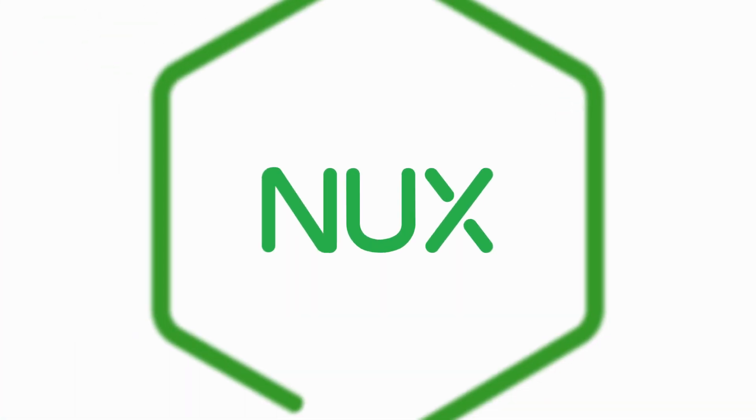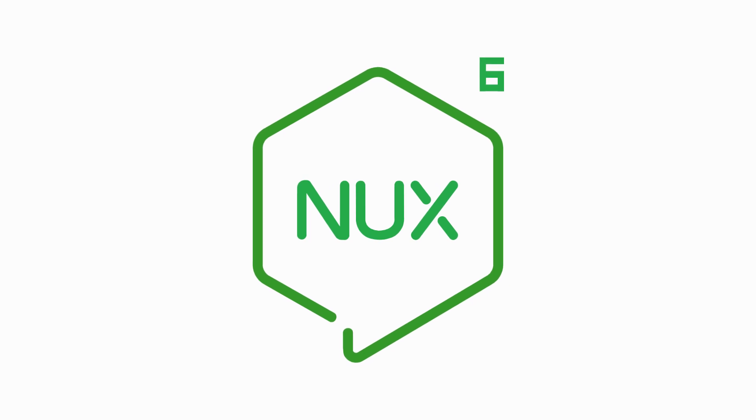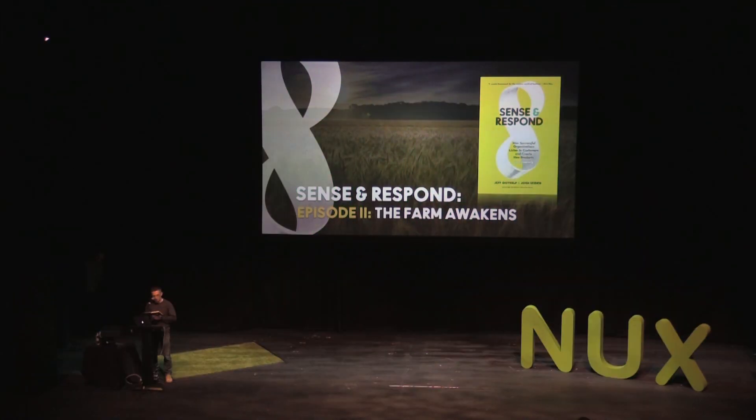To be quite honest, Jeff probably doesn't even need an introduction. If I said that he's the author of Lean UX, everybody will probably know the book and who he is. Jeff is a superhuman — super talented and super experienced. Here to give a case study sharing the story of John Deere. I love a good tractor. Please welcome Jeff to NUX6.